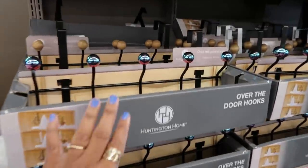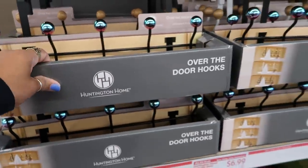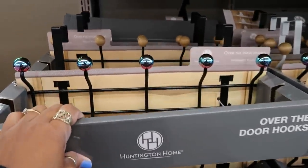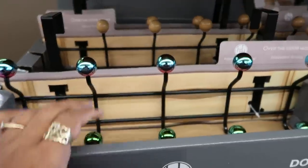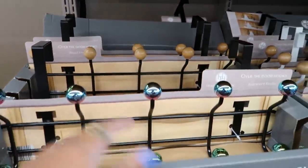Look at these over-the-door hooks — iridescent knobs. Really pretty for only $6.99. I'm so tempted. They have the wood ones too, but I really like this one.